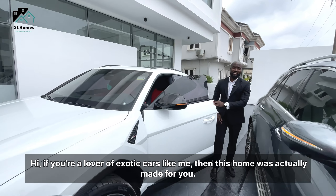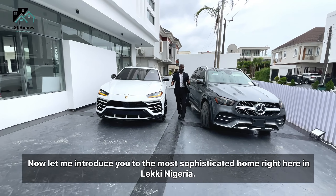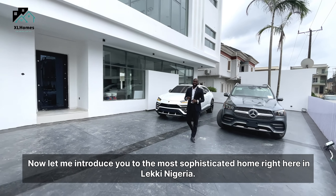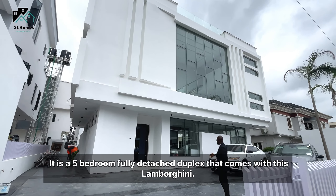Hi, if you're a lover of exotic cars like me, then this home was actually made for you. Let me introduce you to the most sophisticated home right here in Leki, Nigeria. It is a five-bedroom fully detached duplex that comes with this Lamborghini — just kidding — selling for just $600 million.